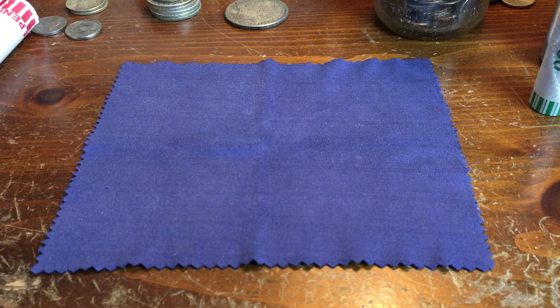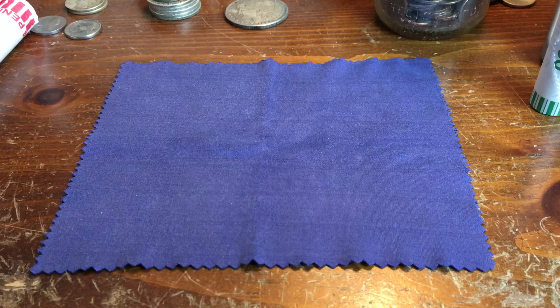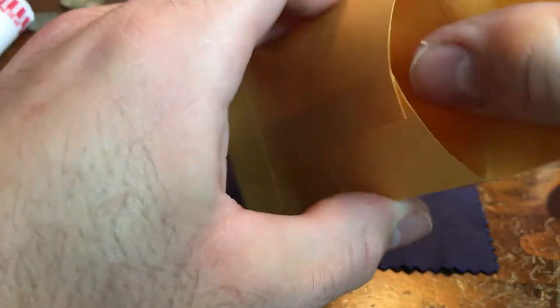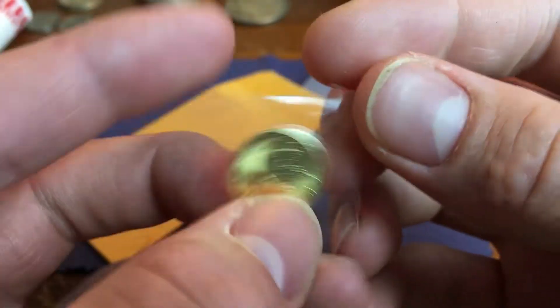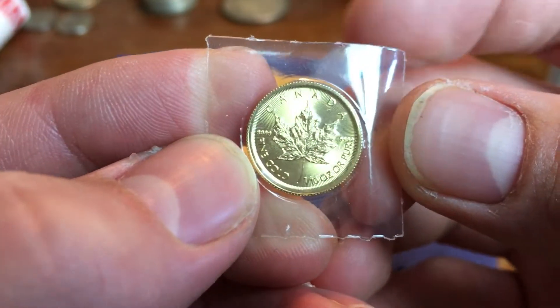I bought some silver and I bought some gold. This is my first gold added to my stack. I've bought gold before, but it was all for resale, so I sold it. This is going to be my first gold that I'll actually be keeping. First one is from Bold Precious Metals. I paid $133.54 and this is a 1/10 ounce Maple Leaf. It's a 2018 — 1/10 ounce of 99.99% pure gold. Gorgeous. I like the packaging too.